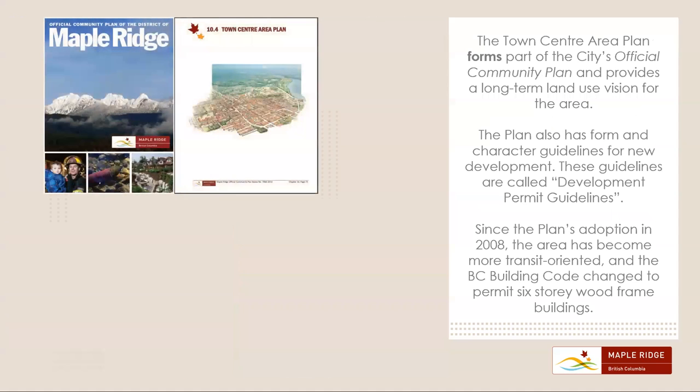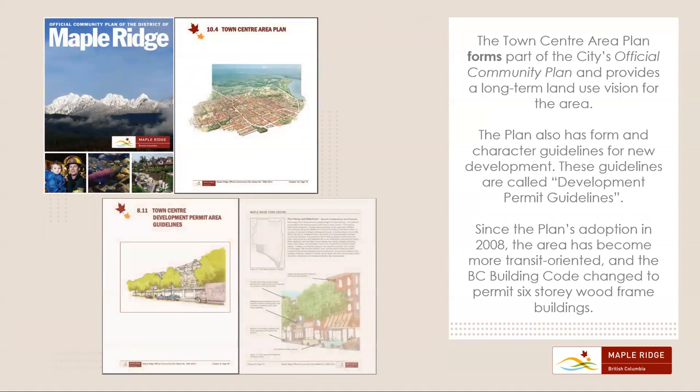The Town Center Area Plan forms part of the City's official community plan and provides a long-term land use vision for the area. The plan also has form and character guidelines for new development, called Development Permit Guidelines. Since the plan's adoption in 2008, the area has become more transit-oriented and the BC Building Code changed to permit six-story wood-frame buildings.